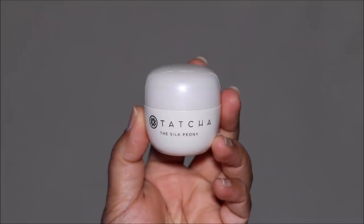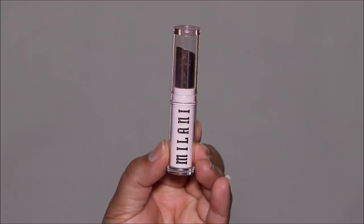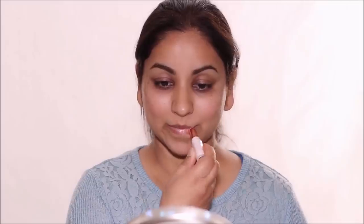We'll start with skin prep. I'm applying my favorite eye cream, the Touché Silk Peony. When applying anything around the eyes, use your ring finger because it applies the least pressure — but if you don't have much strength there, use another finger and just be very gentle. Then I'm hydrating my lips using the Rose Lip Balm by Milani, one of my favorites.